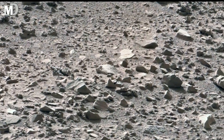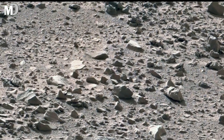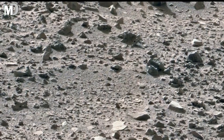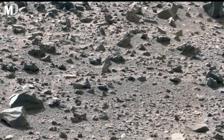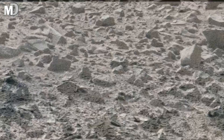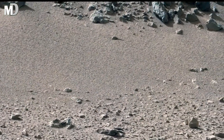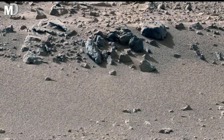The surface texture appears compact and fine, with a dusty layer covering much of the ground. This indicates repeated sediment deposition, where fine particles settled slowly over long periods. Such conditions are often linked to ancient environmental stability. Some scientists believe regions like this could once have supported ice beneath the surface, preserved by soil layers that protected it from harsh radiation and temperature extremes.